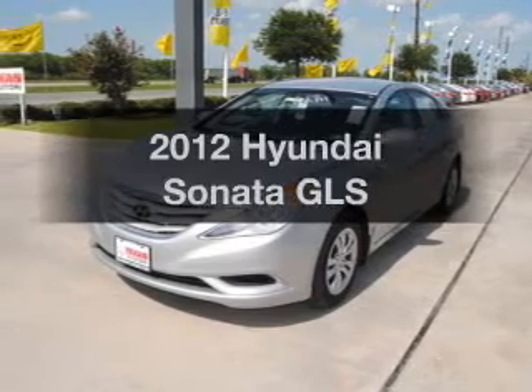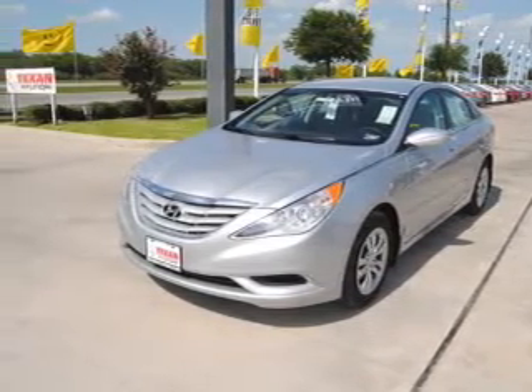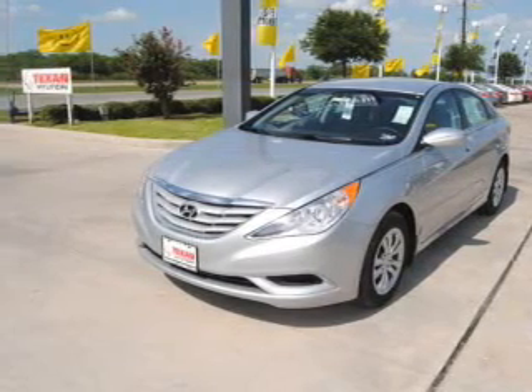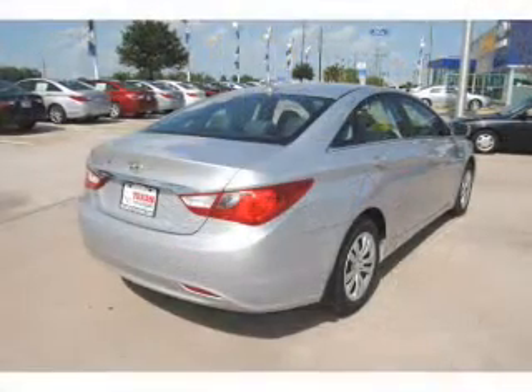Imagine yourself in this 2012 Hyundai Sonata. This is the set of wheels you've been looking for. With an efficient 4-cylinder engine connected to a smooth-shifting 6-speed automatic transmission, you will appreciate the safety feature of anti-lock brakes.